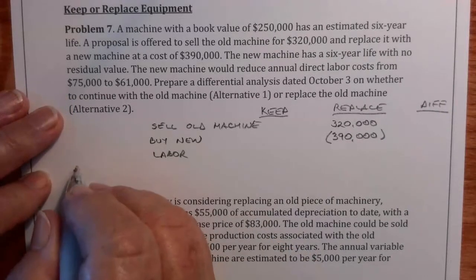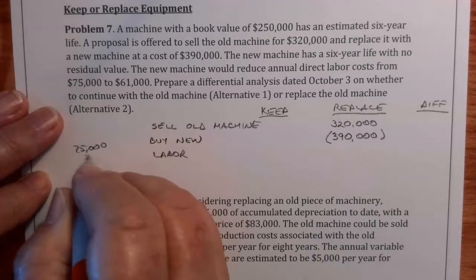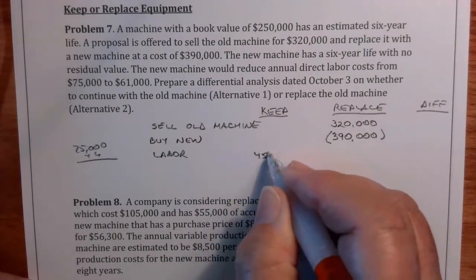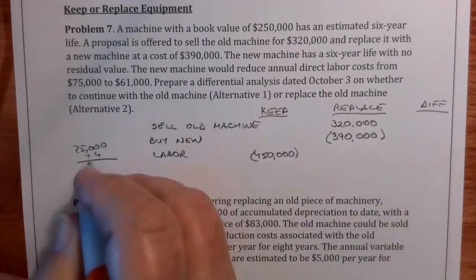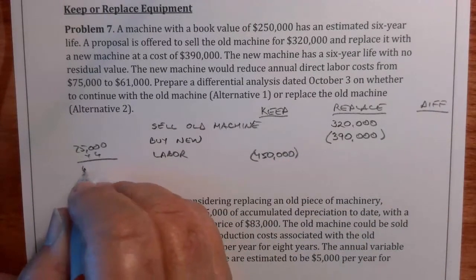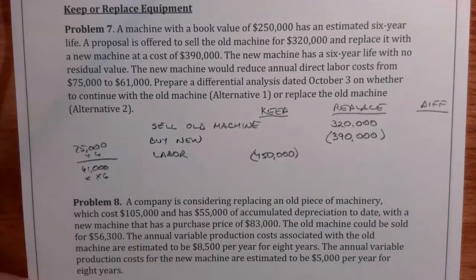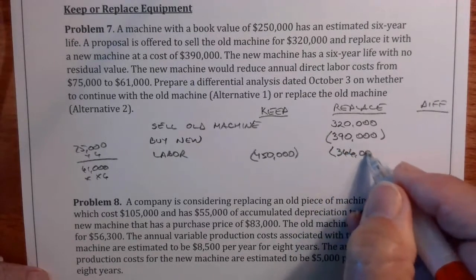So we take $75,000 times six, which gives us $450,000 — that's how much we'd pay in labor if we kept it. And $61,000 times six gives us $366,000 in labor for the replace option.